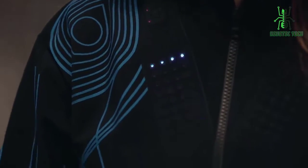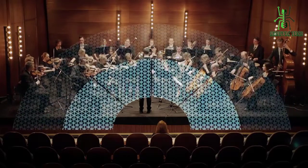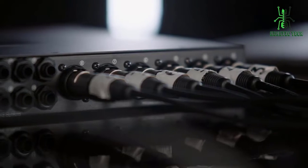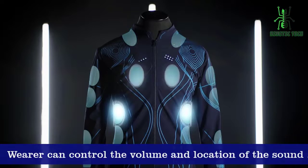The Sound Shirt is made of a special fabric that is able to conduct sound, allowing the speakers to be embedded directly into the shirt. The speakers are connected to a small control unit that can be worn on the waist, which allows the wearer to control the volume and the location of the sound.